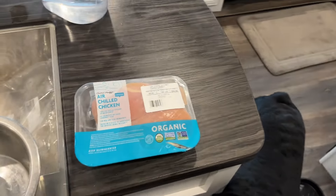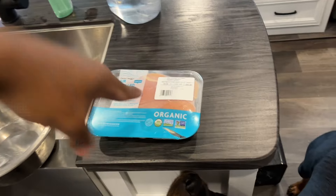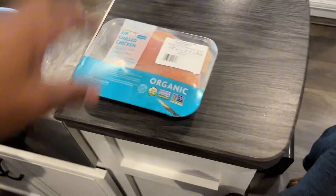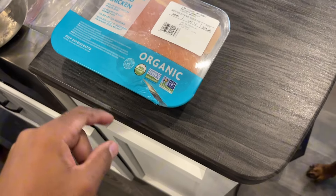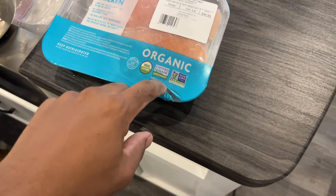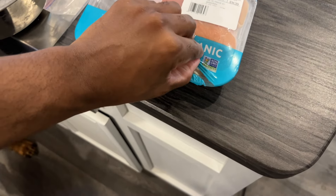Welcome back to another Cut The Rest video. We're going to be doing some feeding today — giving them some snacks. I'm going to be giving them this. I know this is pretty expensive, but we did tear it and it thawed, so we're just going to give it to the dogs.